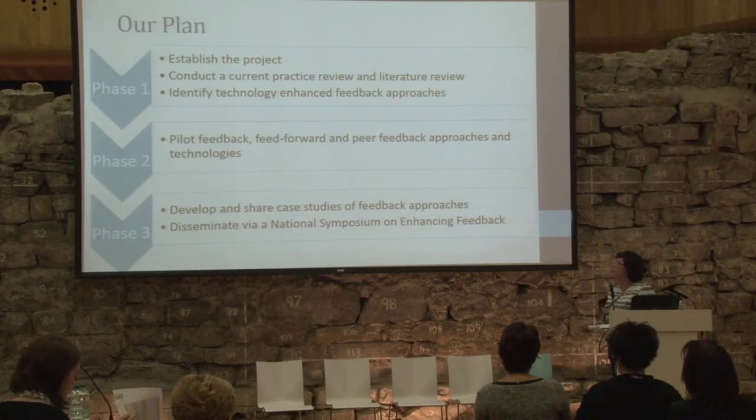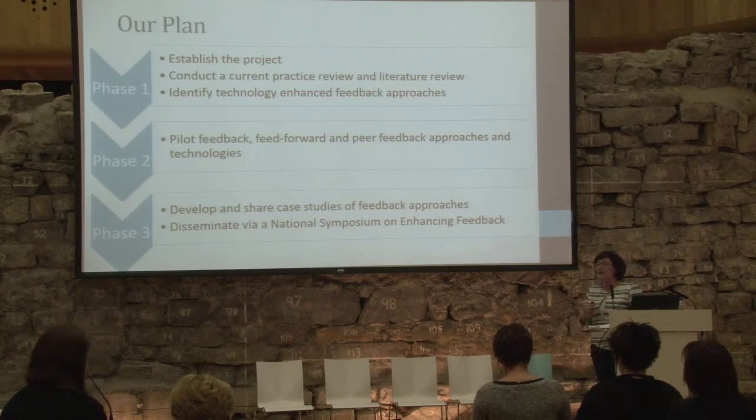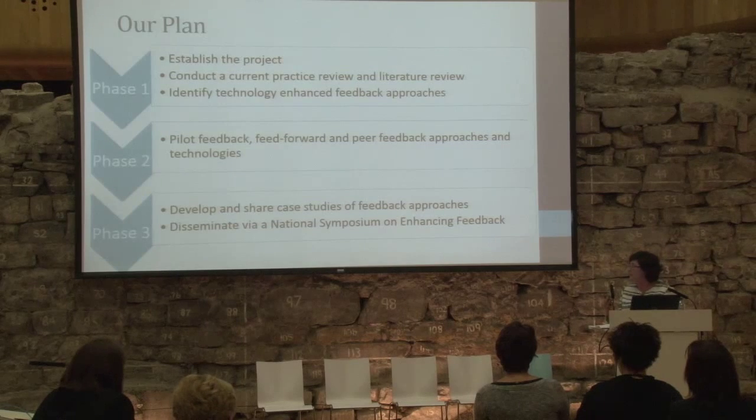We're going to establish the project, conduct a current practice review to get a sense of what's happening on the ground, and look at the literature. The next stage is to identify approaches, agree on them, and plan pilots with departments involving both staff and students. Once ready, we'll pilot and refine the approaches, develop case studies in video format with real practitioners sharing their experience, produce guides, and disseminate through a national symposium.